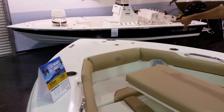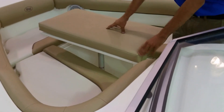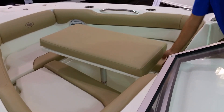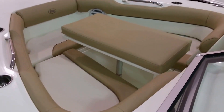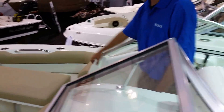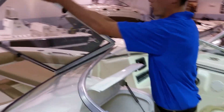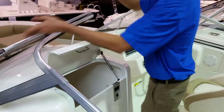Up in the front here you have an anchor locker and two speakers for the front passengers. It comes with a table and the pole, and you can take the pole out and this becomes a filler cushion for a full layout here in the front. Cup holders everywhere — four cup holders in the bow — and a handrail to hold on to. You have the windshield, which can be open or closed depending on if you're under way, if you want more wind or less wind.